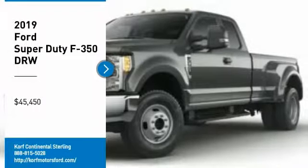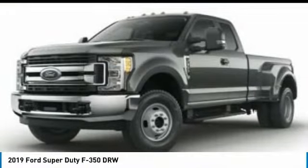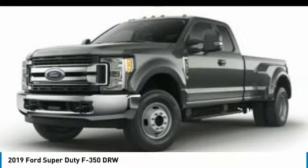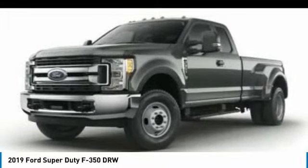Make a great choice today with the 2019 F-350 Super Duty. Head-to-head fuel efficiency. Head-to-head towing. Head-to-head torque.